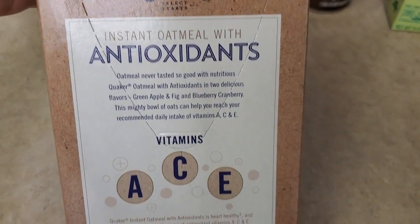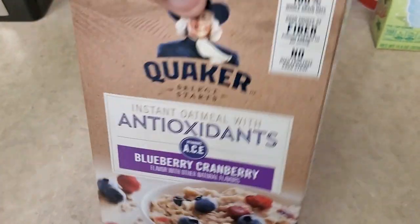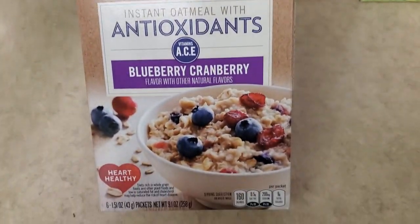So I went ahead and got this one. Like I said, it was the last one there. I was so happy because they run out of these really quick — and you can't beat it for $0.99.